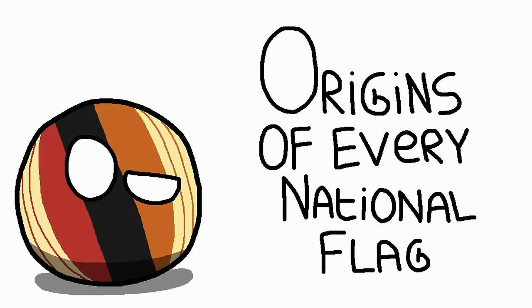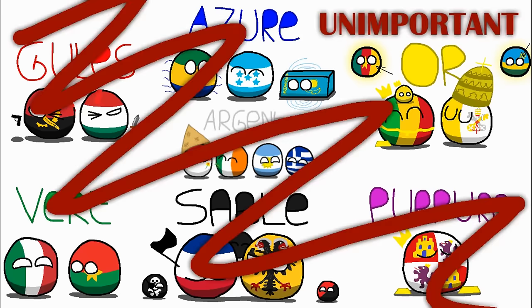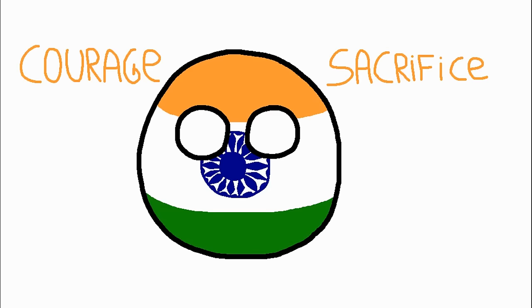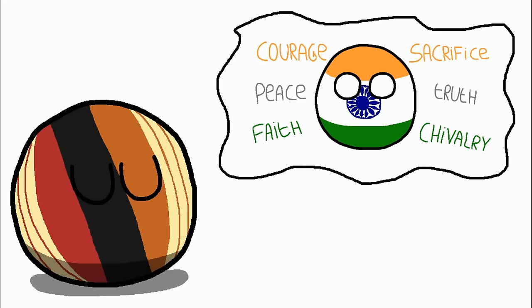When I say origin, I don't mean symbolism — I already did that. While colors do represent certain things, in all honesty they don't have that much influence on where a flag came from. For example, the Indian government says that on their flag the orange stands for courage and sacrifice, the white for peace and truth, and the green for faith and chivalry. But that's not really true. This flag was made for a completely different purpose, which I'll get into later, and the government changed its meaning when their political policy changed.